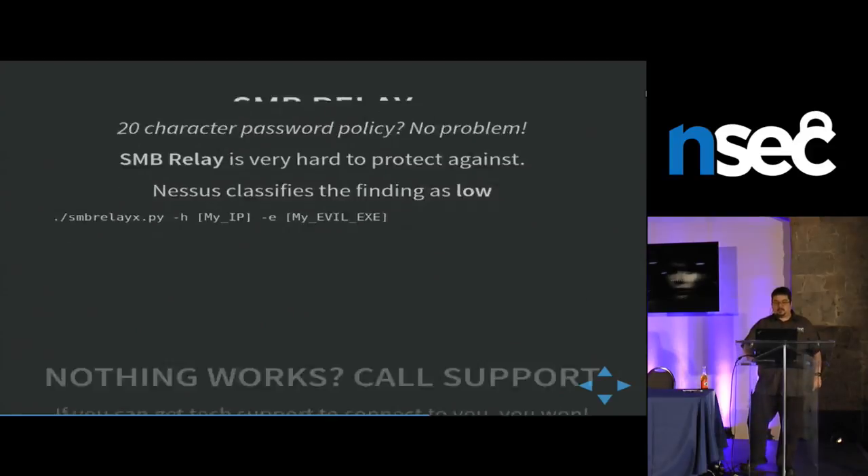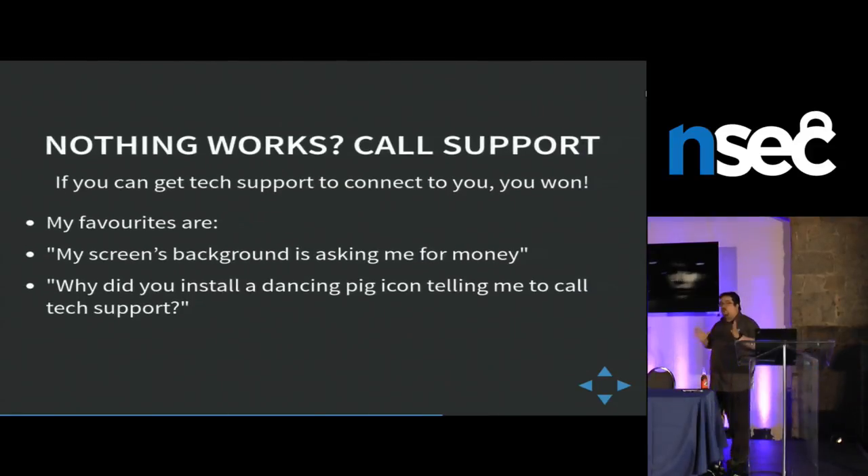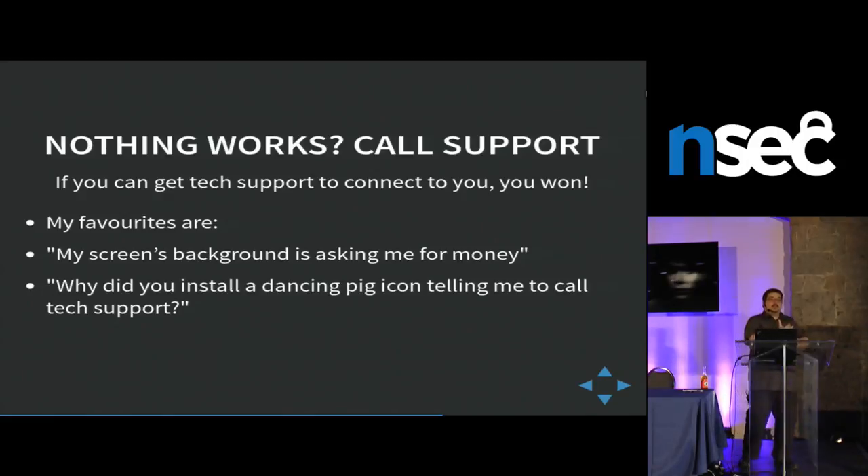Now, let's say all those things don't work — you can still cheat. Call support. If you're an admin and you've got Mimikatz, you can get passwords in clear or use the steps before to disable anti-Mimikatz. Then you call support and need them to connect to you. Obviously, when support connects to you, you get their password in clear or their Kerberos token. So how can you convince helpdesk to connect to you?